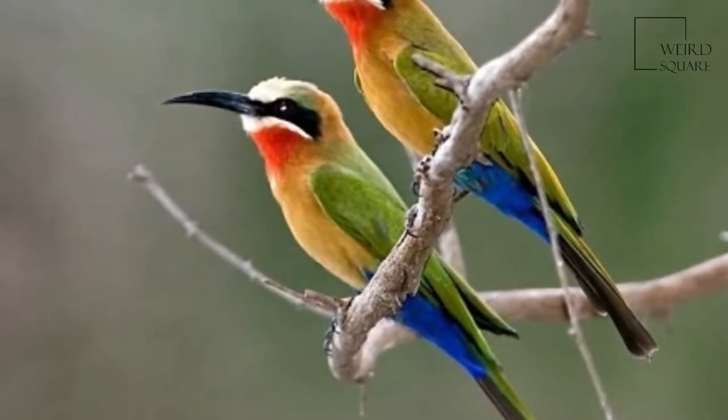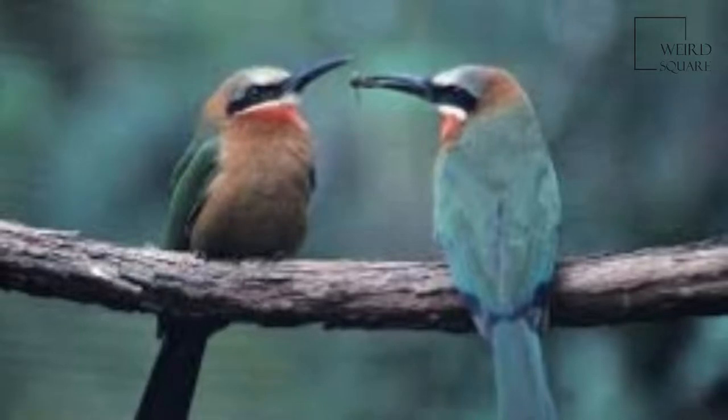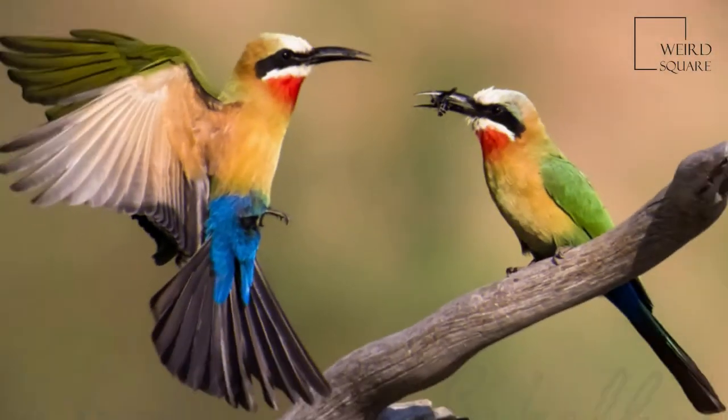The white-fronted bee-eater is a species of bee-eater widely distributed in sub-equatorial Africa. They have a distinctive white forehead, a square tail, and a bright red patch on their throat.